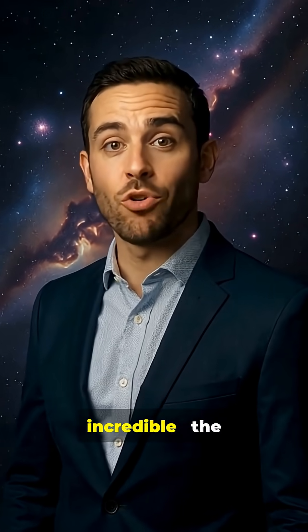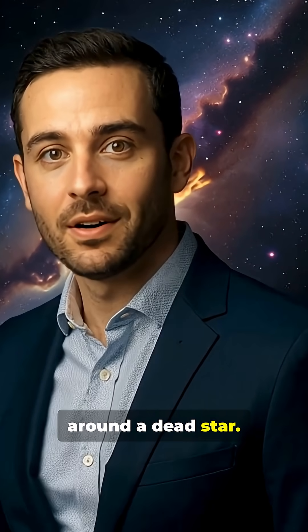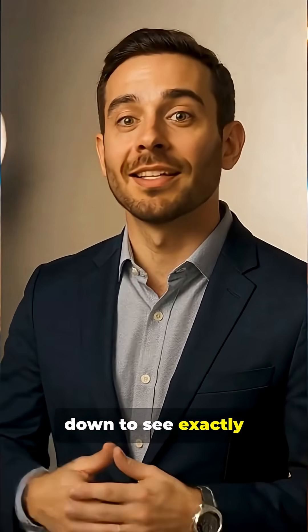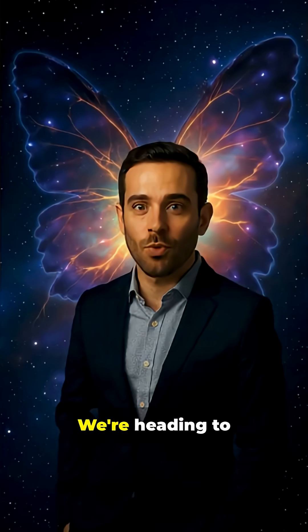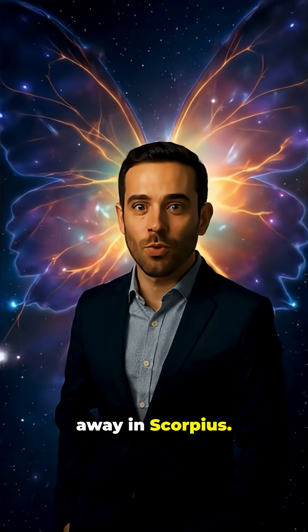James Webb just witnessed something incredible: the birth of planetary building blocks around a dead star. I'm about to take you on a journey that will shrink you down to see exactly how planets begin to form. We're heading to the Butterfly Nebula, 3,400 light-years away in Scorpius.